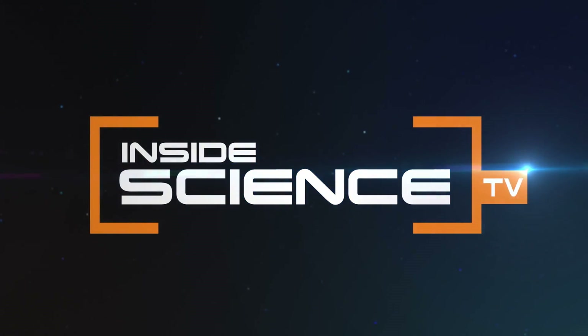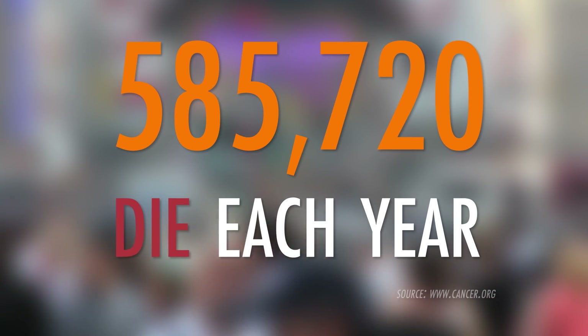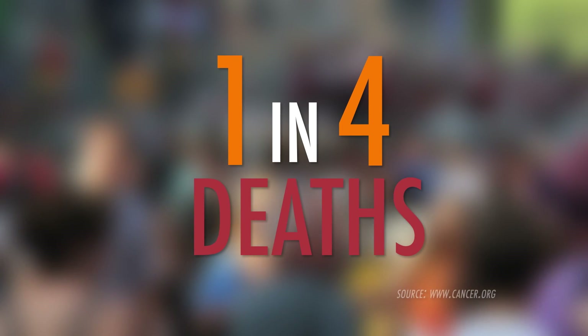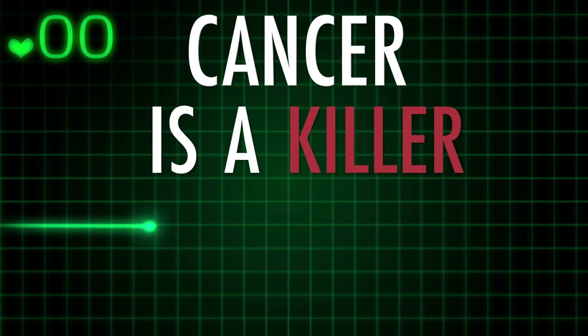Inside Science TV. Cancer is the second most common cause of death — it takes the lives of more than 585,000 Americans each year and accounts for nearly one in every four deaths. Cancer is a killer.